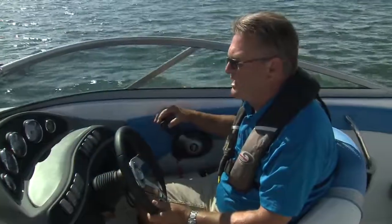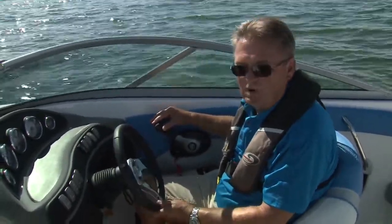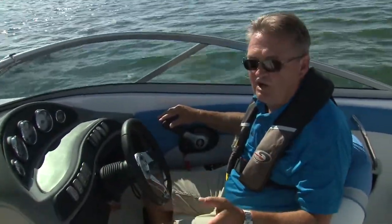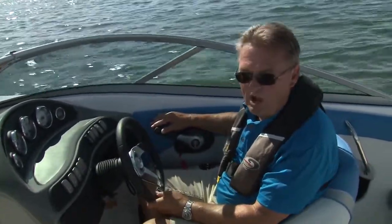The other thing you have to make sure of when choosing your Rinker is the right power. This one has a Mercury 5-liter V8 in it, so you're going to enjoy a good blast around the lake with some great performance.